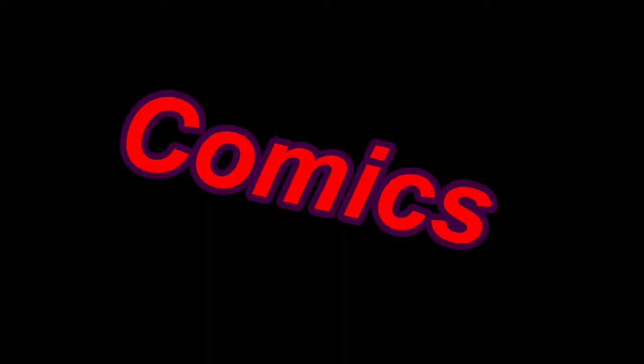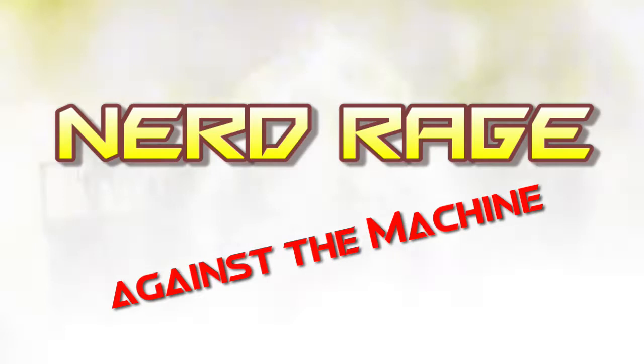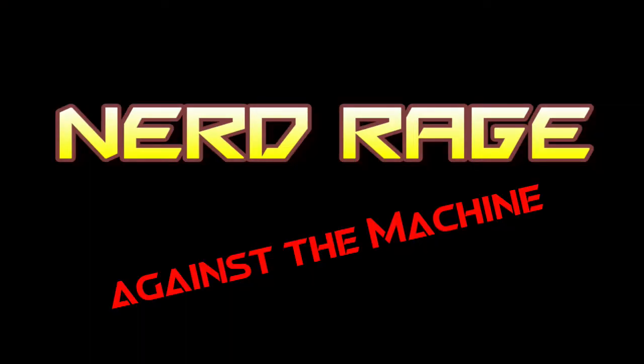Welcome to Star Trek: The Next Generation of role-playing. What's up, Internet? Jay here with Nerd Rage Against the Machine, and today we're going to go further into the Star Trek role-playing game review series. This time we're going to hit up Last Unicorn's attempt at a Star Trek role-playing game, which was started with Star Trek: The Next Generation, the role-playing game.